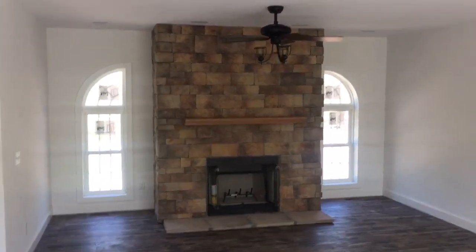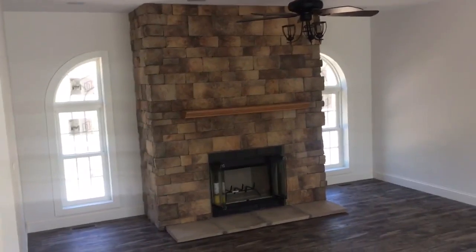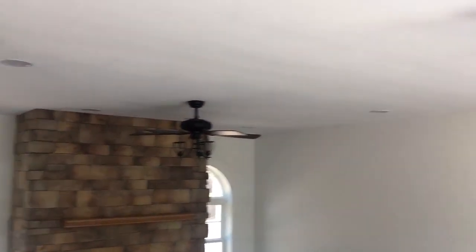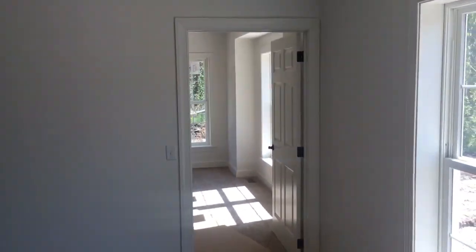There's the full fireplace with a full stone stack — it's a wood-burning fireplace. We've got recessed lights in the ceiling and ceiling fans. Let's go into the master suite.